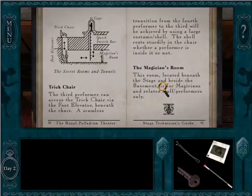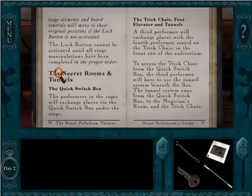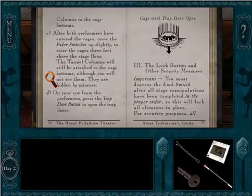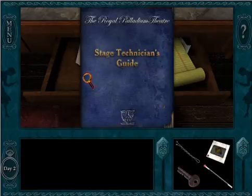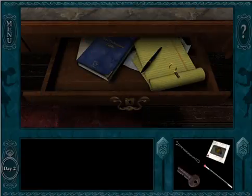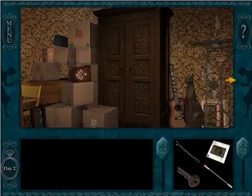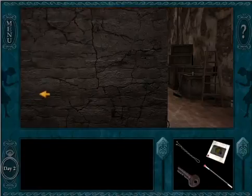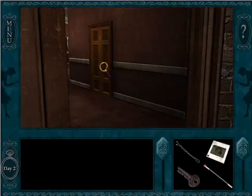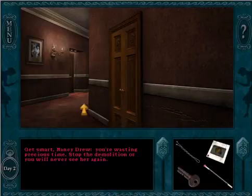This is describing a whole Houdini magic trick. The magician's room — this room located beneath the stage and beside the basement is for magicians and related staff performers only. Secret room! I want to find a secret room. And there are secret tunnels too. You should write down all of the steps in your detective notebook or take a picture. We should totally try to do that magic trick.